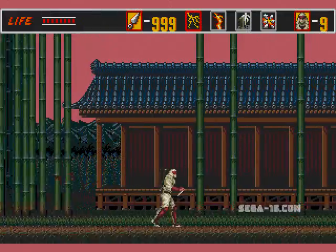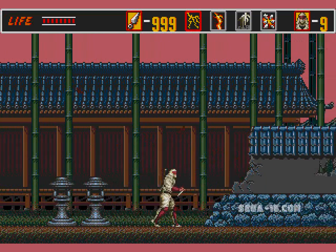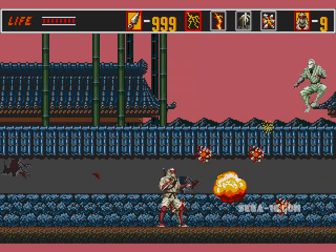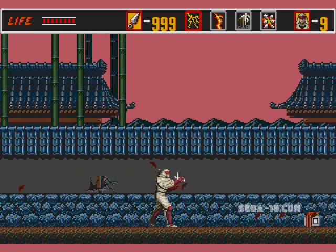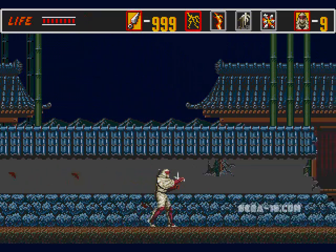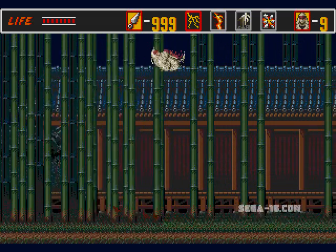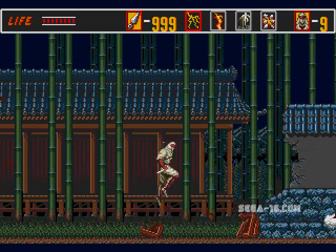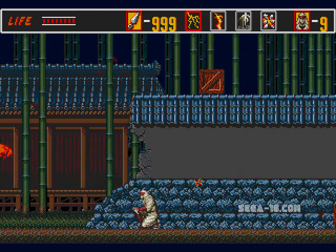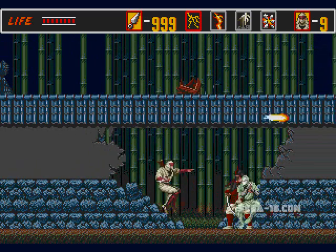I remember seeing Revenge of Shinobi, and in addition to the great music and how it was a great ninja game, I was just amazed at how different the graphics were. I was so impressed. I owned a Sega Master System, and I'd had a Nintendo Entertainment System, and even an Atari 2600 Junior. I was just blown away when I saw Revenge of Shinobi's graphics. I'll always remember Joe Musashi's knee pads — the detail that I could actually see his knee pads. It was just such a minor detail, and it just registered with me.